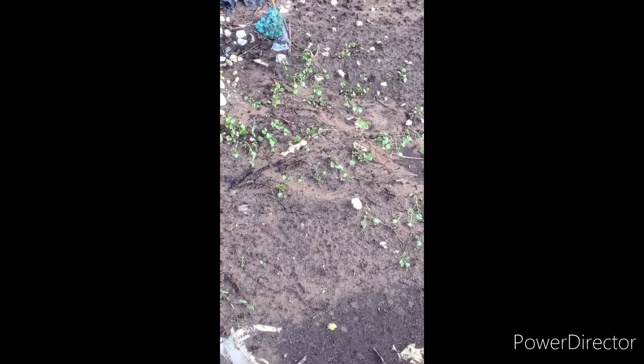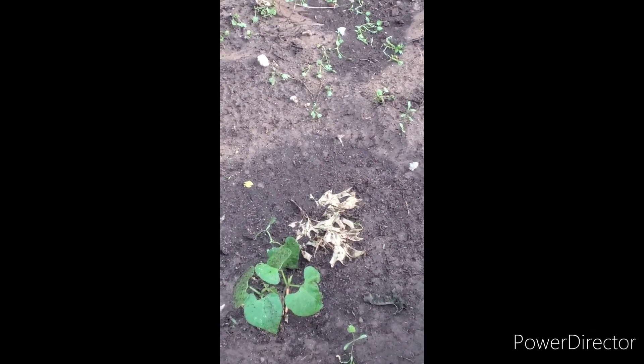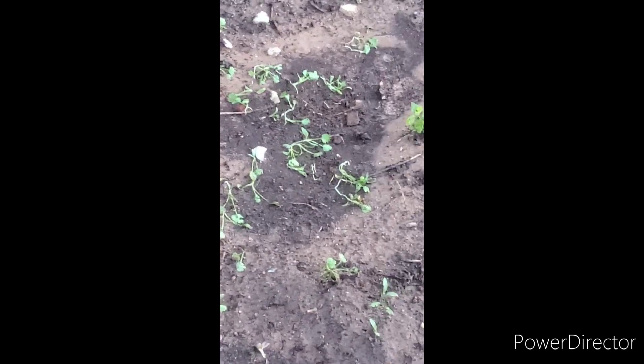There's our cilantro. Quite a bit of rain - looky there, it almost washed it out. Look at that, almost washed it out.